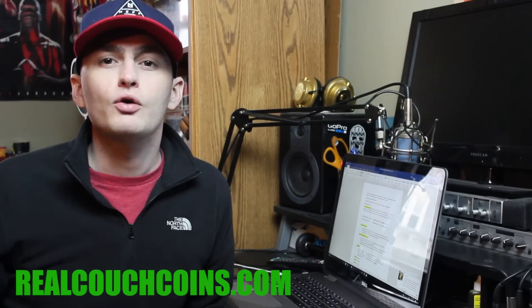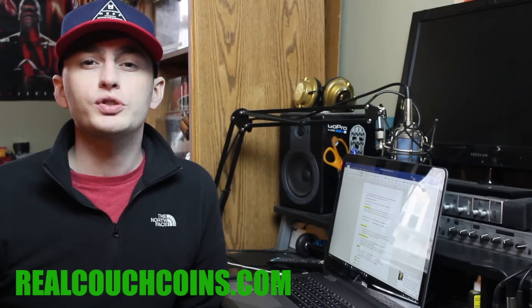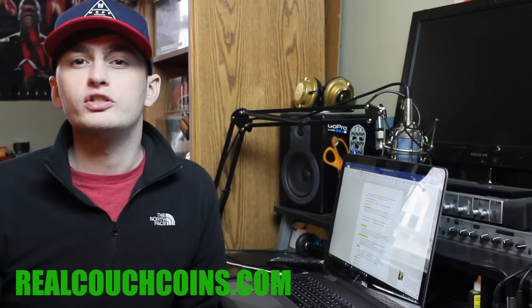I actually just started a Couch Coins website — check it out after this video. The link will be in the description: realcouchcoins.com. I will be updating that regularly. It's not much right now but I will be posting a lot about error coins and all that good stuff eventually on that website, realcouchcoins.com.